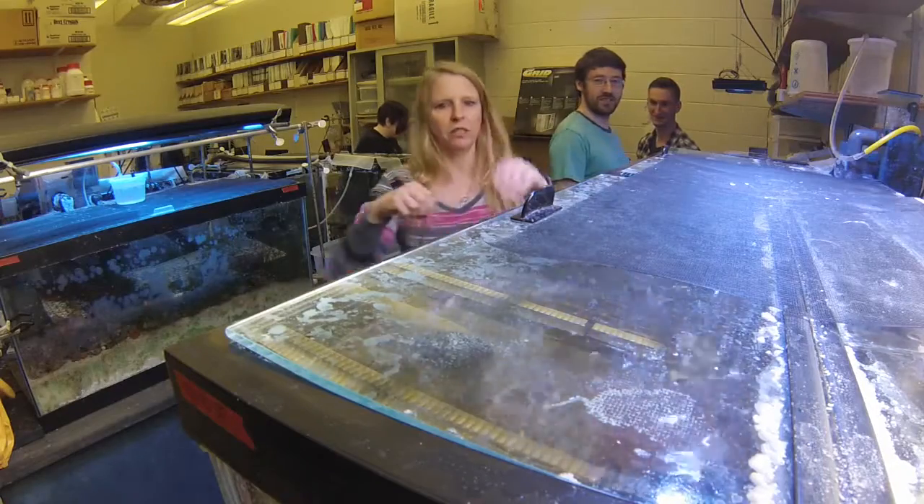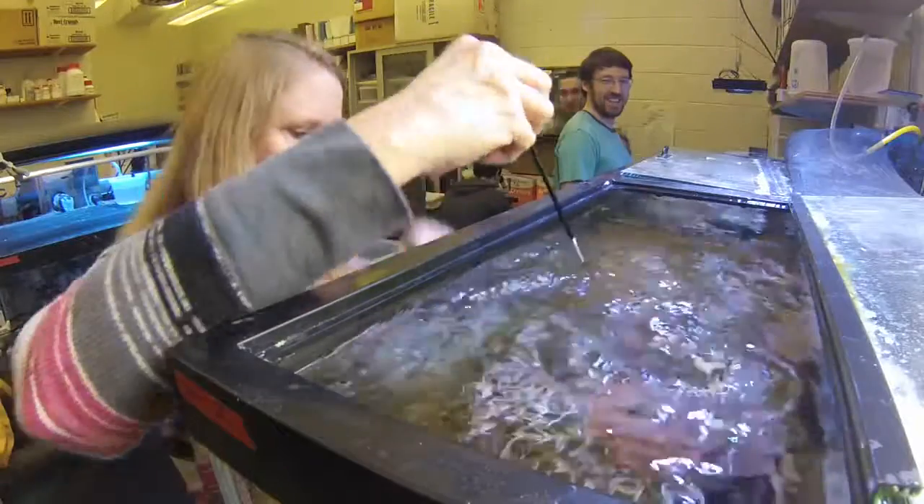I got started working with Dr. Blackstone in the lab here two years ago, and I've always had an interest in the ocean and the sea and sea life.